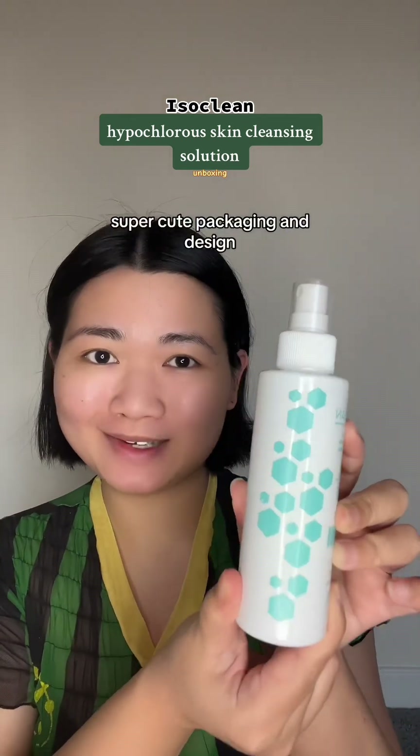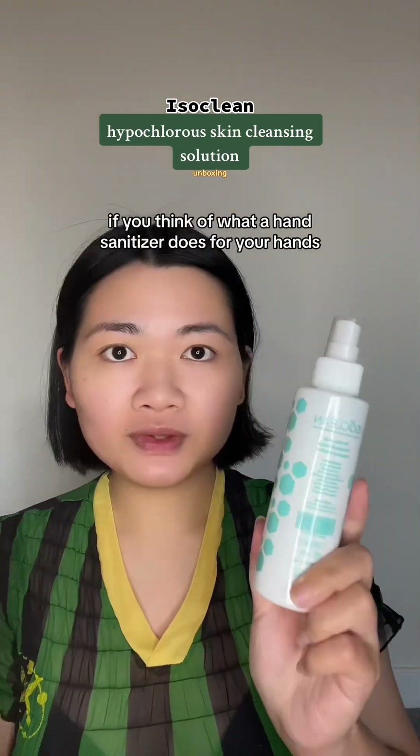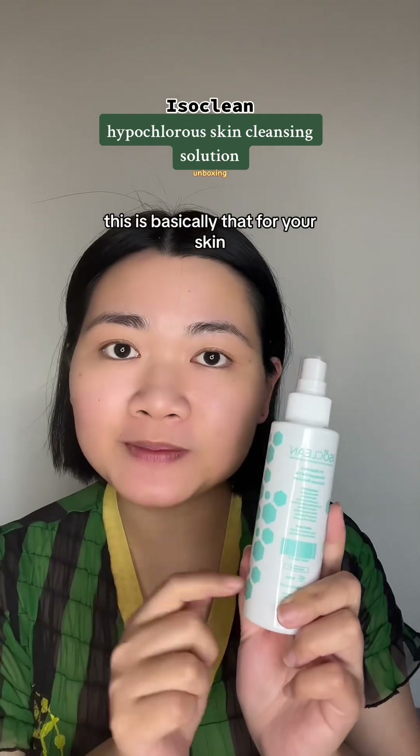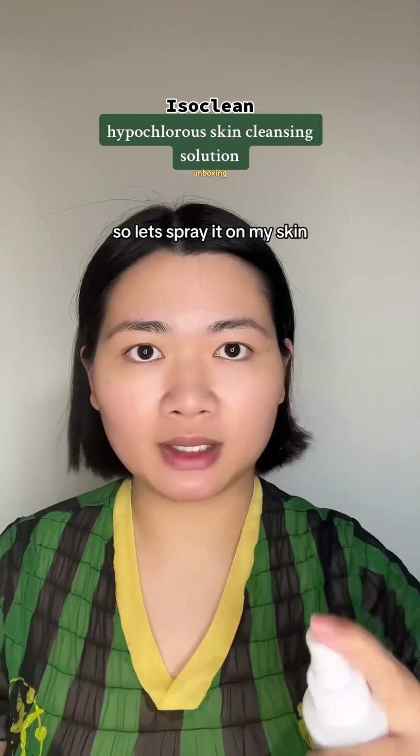Super cute packaging and design. So how does this product work? If you think of what a hand sanitizer does for your hands, this is basically that for your skin. I've just washed my face, so let me spray it on my skin.